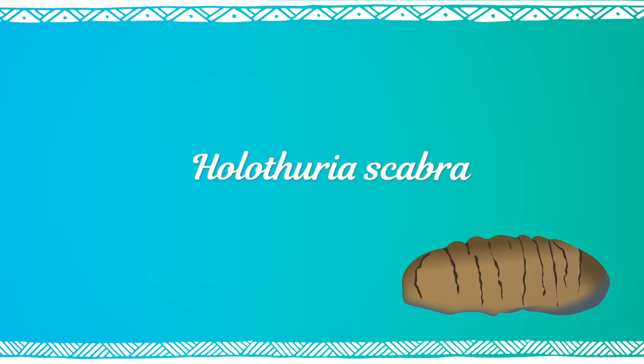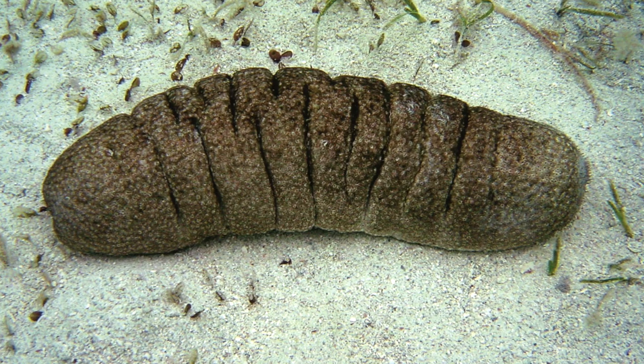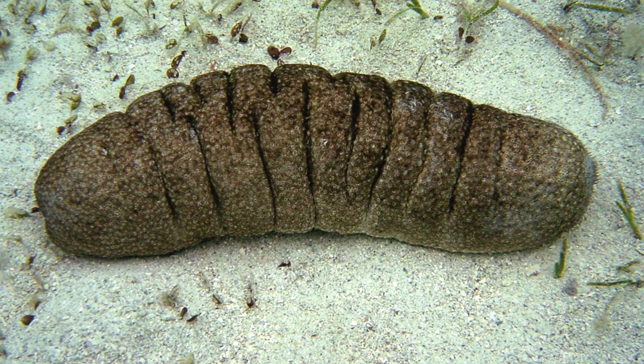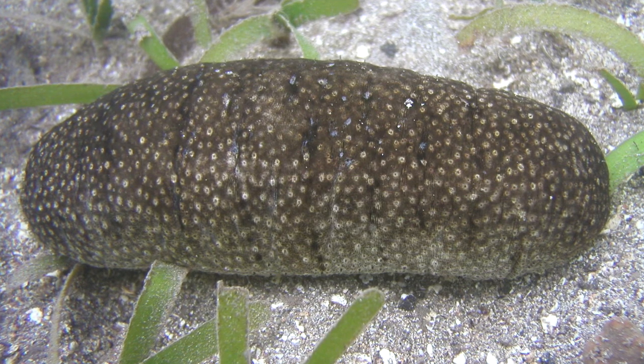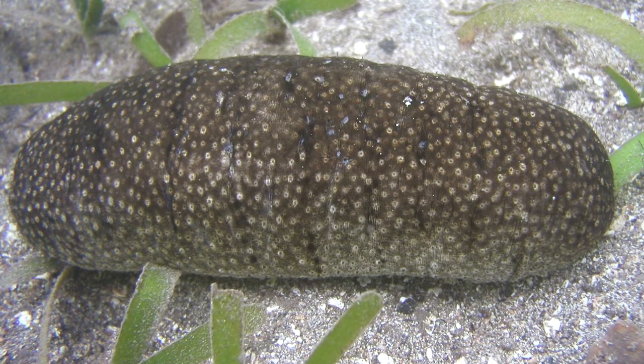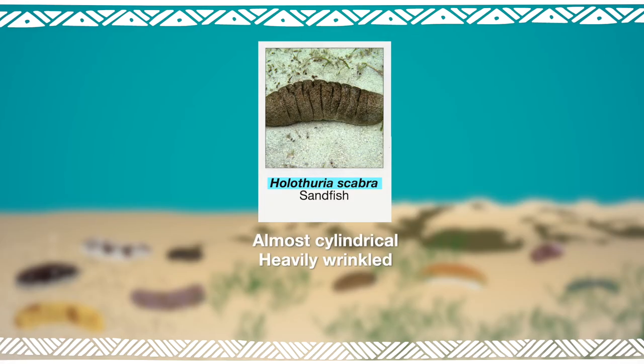Holothuria scabra. Grayish brown, greenish brown, or dark grey with little black spots. This relatively small species can readily be recognized from the marked perpendicular wrinkles on its body.